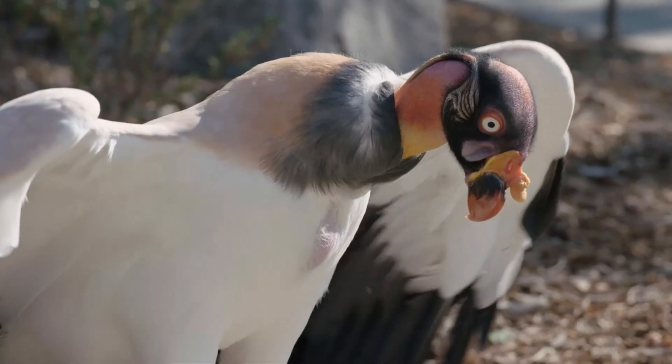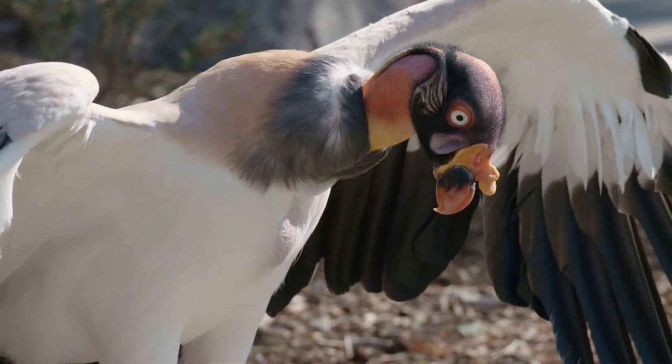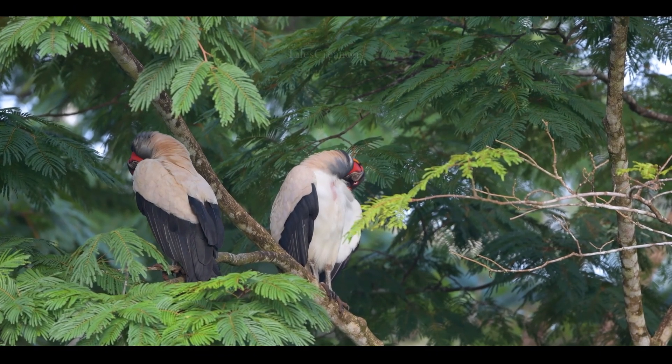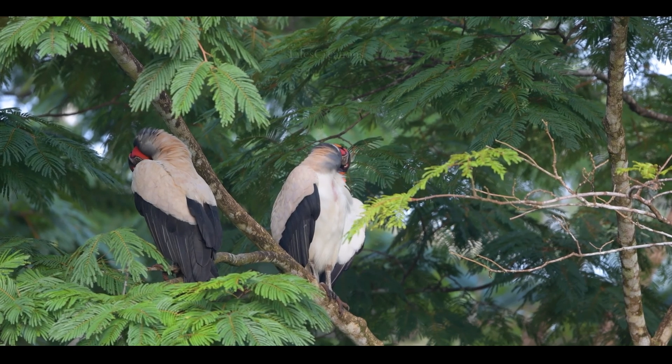Found in Central and South America, these large birds thrive in tropical lowland forests, where they play a crucial role in the ecosystem by cleaning up carrion.